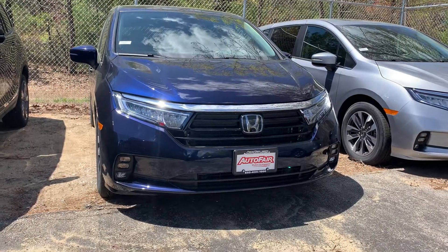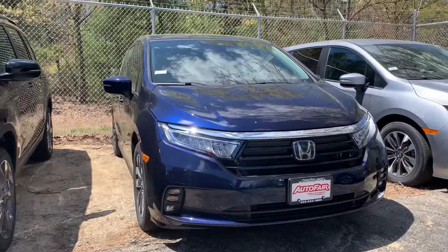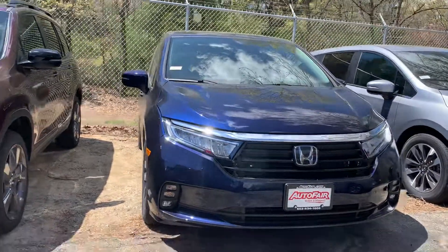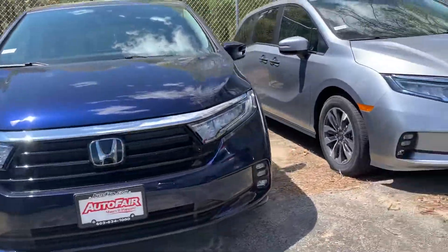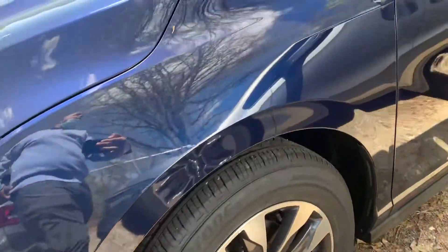Hey Terrance, Zach here from AutoFair Honda in Manchester, New Hampshire, with a quick walk-around video on this 2022 Honda Odyssey you're interested in. It's got the LED headlights, LED fog lights, and the nice alloy wheels.